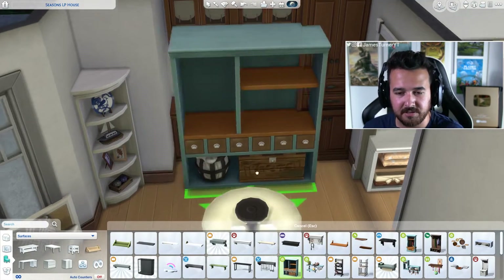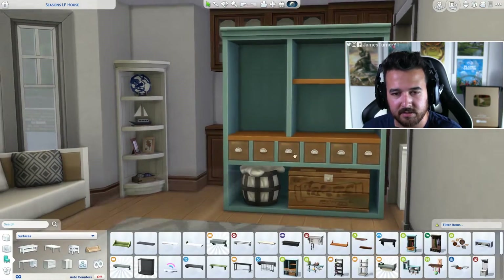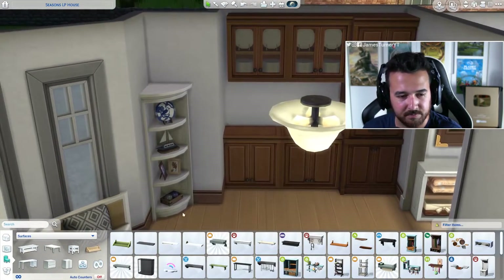This would also be good — but you know what, the thing I don't like about this is it has a big bloody crate at the bottom. Like if it didn't — because this is a really good piece, but it definitely has to go in a build that makes sense. And this place doesn't really make sense for it.